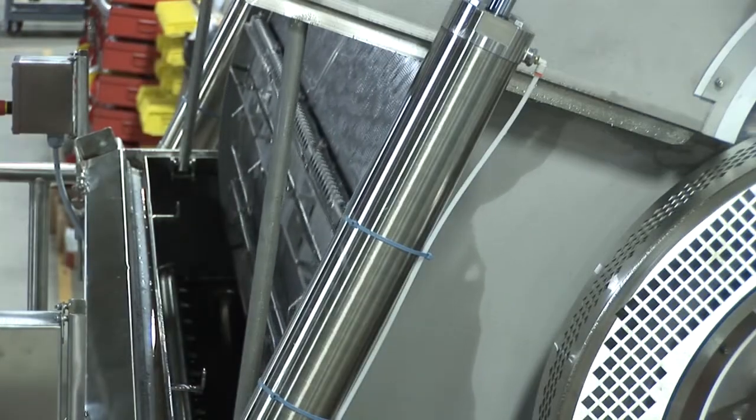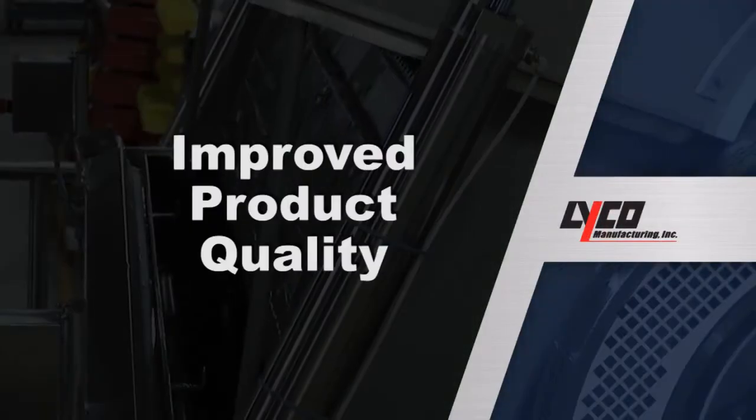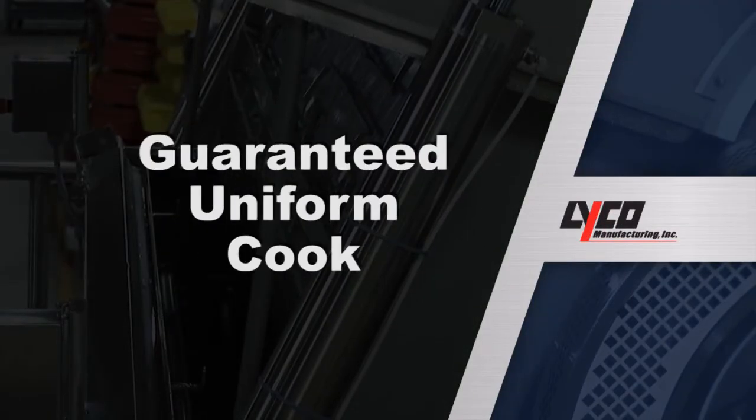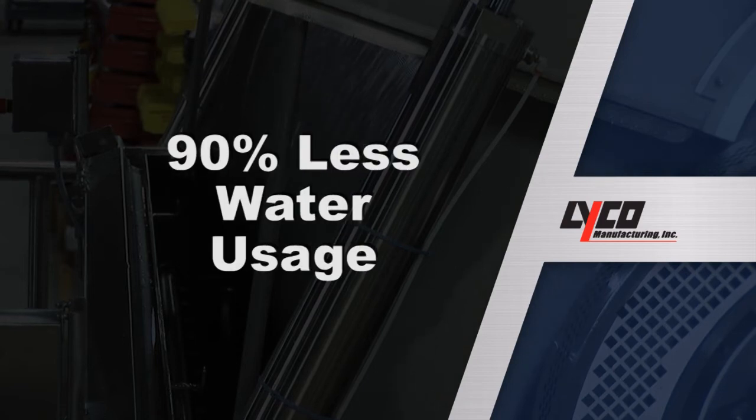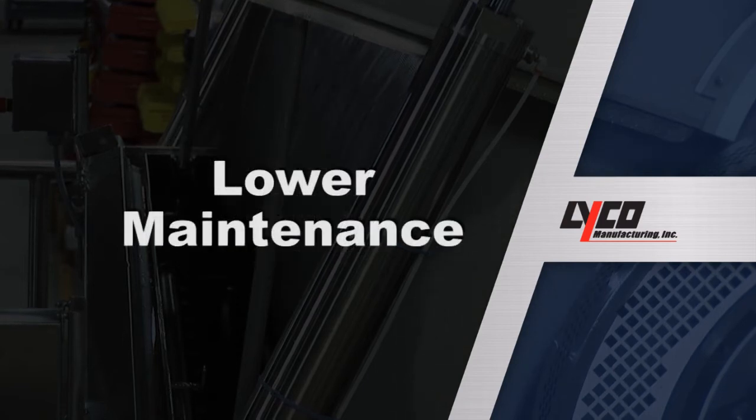Here are some benefits of Vaporflow: improved product quality, guaranteed uniform cook, lower energy costs, 90% less water usage, and lower maintenance.